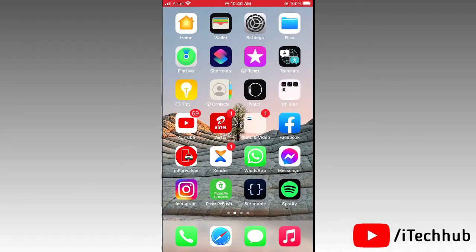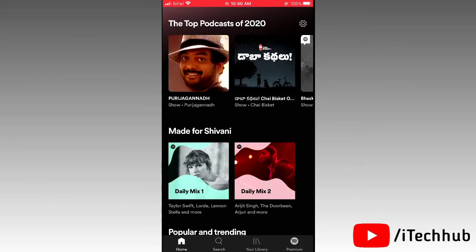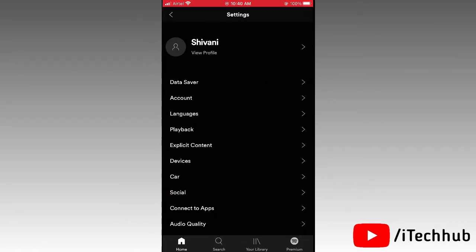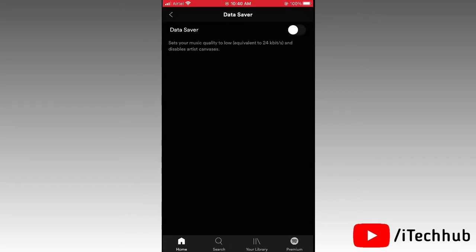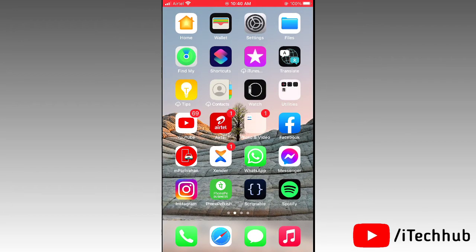The third solution is to turn off the Data Saver option in the Spotify app on your iPhone or iPad. First, open the Spotify app, then tap the settings icon in the top right corner. You will see the Data Saver option as the first option. If it is turned on, please turn off Data Saver in your Spotify app and this will easily solve your problem.